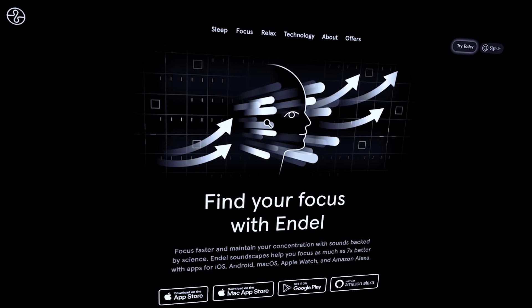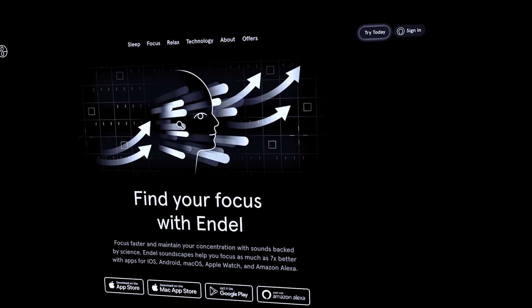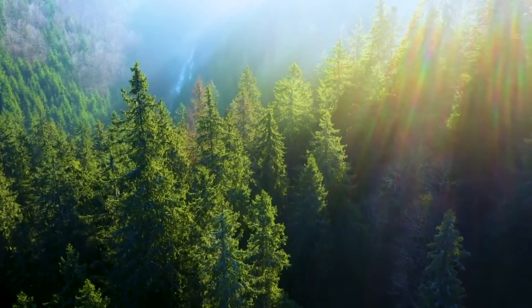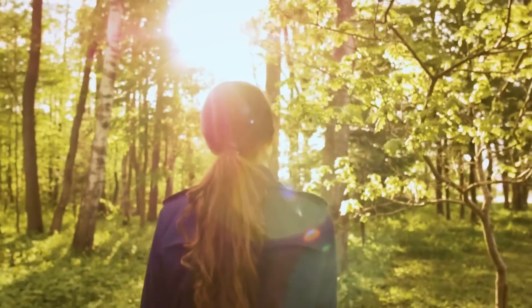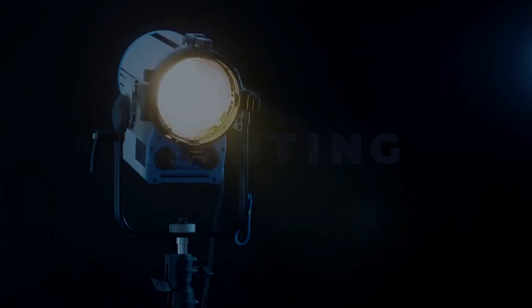One app that I find particularly helpful is Endel, a groundbreaking app designed to enhance focus and boost productivity. It's more like your personal sound architect — Endel creates adaptive soundscapes uniquely tailored to your environment, behavior, and even your heart rate. These scientifically engineered sounds help you concentrate, relax, or even sleep. If you like the idea, give it a try using the link below. But the power of ambient setting doesn't stop at sound — visuals play a crucial role too. Clear your study space of unnecessary items, since a cluttered space can lead to a cluttered mind. Create an environment that invites focus. And let's not forget about lighting: a well-lit space not only prevents eye strain but can also help keep you awake and focused. Natural light is best, but if you're a night owl, a desk lamp with a daylight bulb can do the trick.